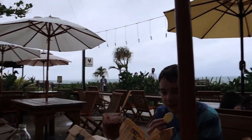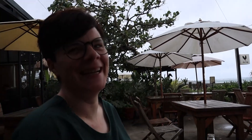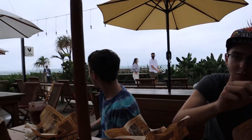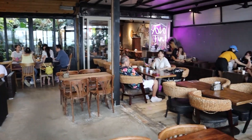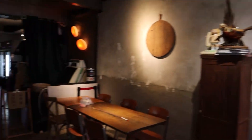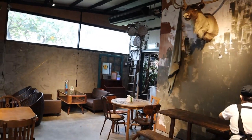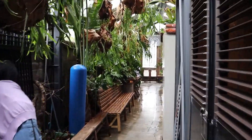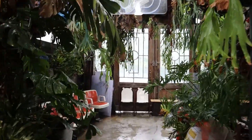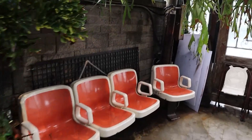It looks like it's going to rain real soon. Everyone's going inside and we're the only ones who are going to stay outside — stubborn, maybe, stupid, maybe. So this is the inside and they have all these cool animal heads everywhere. I really want this zebra. There's a lot of seats and then this is the way to the front desk, all the way through these plants. I love those seats too.